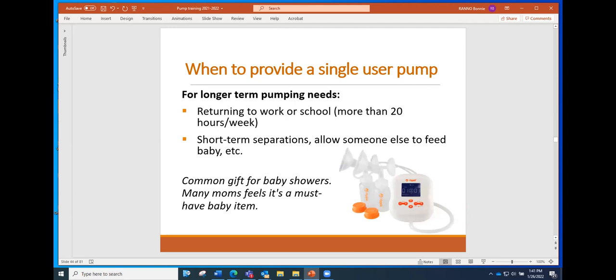Single user pumps are typically for a longer-term pumping need where the person is generally only pumping a couple times a day, like if they're going to work or school. WIC policies state that single user pumps can be given to parents who are exclusively breastfeeding, not receiving any formula from WIC, and returning to work or school for more than 20 hours a week — generally more than nine feedings per week. Pumps are common gifts at baby showers and insurance companies are giving pumps now, but direct breastfeeding is still best, especially the first three to four weeks when a mom is building up her milk production.